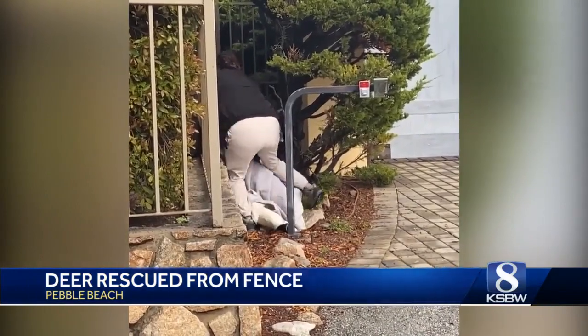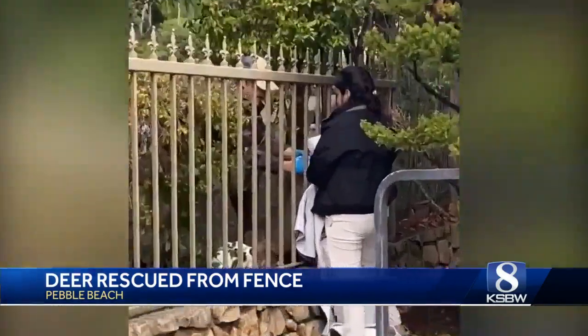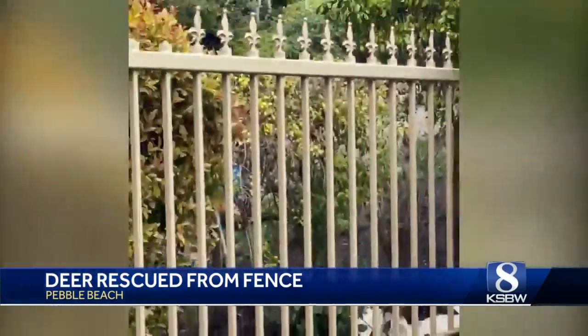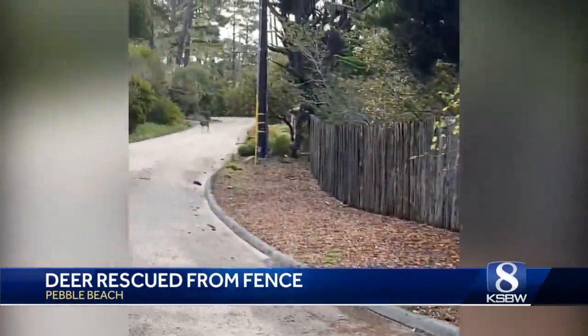Neighbors say it took rescuers about 10 minutes to free the deer. First, they put a blanket on the deer, and then they put lotion, actually, on the rear of the deer's body. Eventually, as you see there, rescuers were able to gently get the deer through the fence.